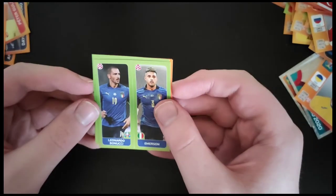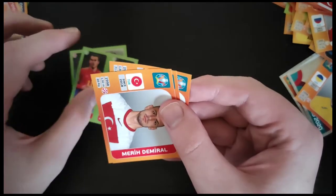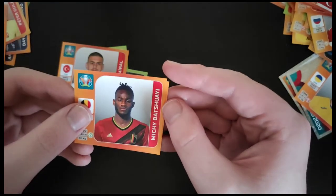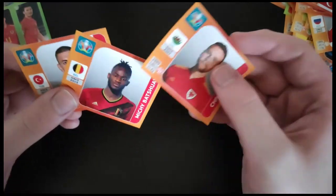We've got another Italian duo — Bonucci and Emerson. Bale and Kiefer Moore — that's quite a good one. Demiral of Turkey. Bachuay of Belgium. Chris Gunter of Wales. A couple of decent ones there — Bonucci is quite good, Bale, and Bachuay is okay as well.